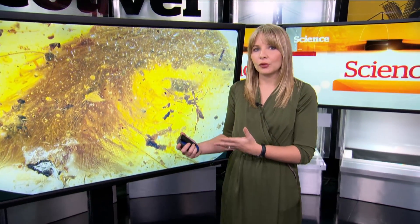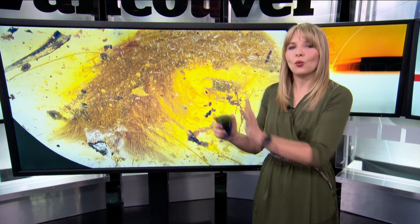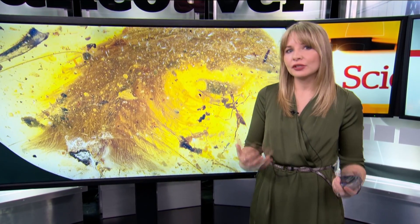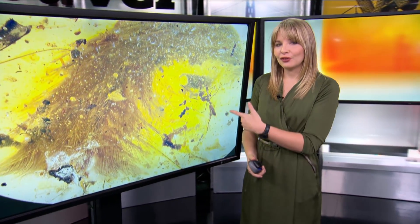Individual dinosaur-era feathers have been found in amber before, and evidence for feathered dinosaurs is captured in fossil impressions. But this is the first time that scientists are able to clearly associate well-preserved feathers with a dinosaur, and in turn get a better understanding of the evolution of dinosaur feathers.